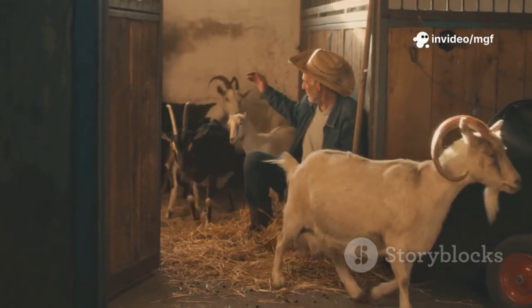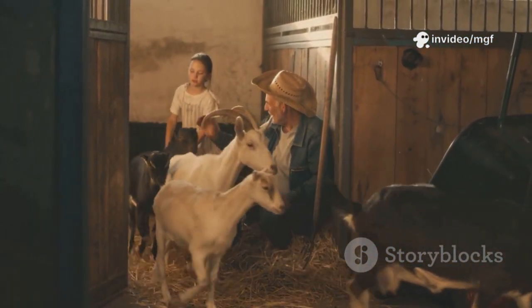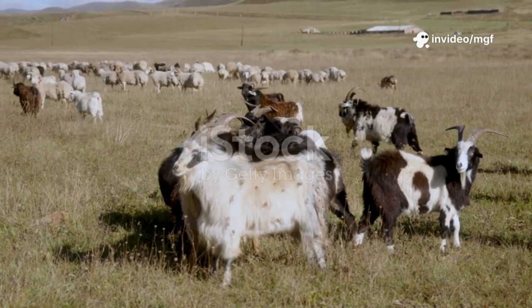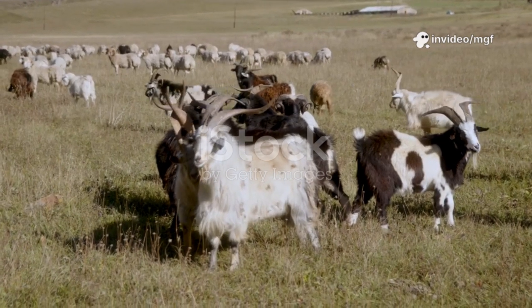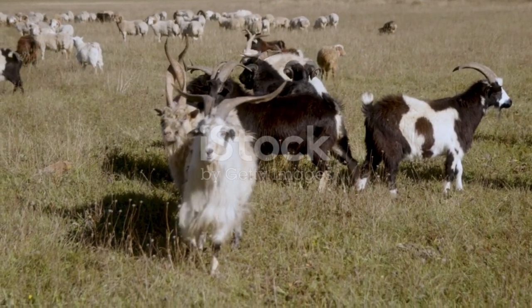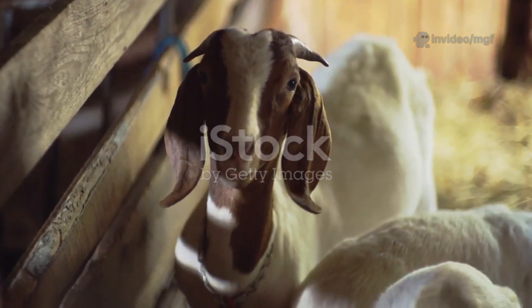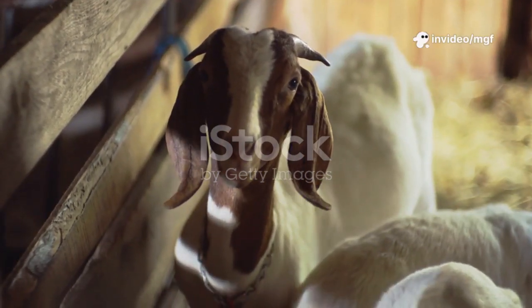That's what good animal husbandry is all about — being observant, proactive, and committed to providing the best possible care for your animals. Arthritis in goats is a condition that can significantly impact their quality of life, affecting their mobility and overall well-being. Just like in humans, arthritis in goats involves inflammation of the joints, leading to pain and stiffness. Recognizing the signs early and understanding the underlying causes are crucial for effective management. Arthritis in goats usually stems from three main sources, each with unique characteristics requiring different approaches.